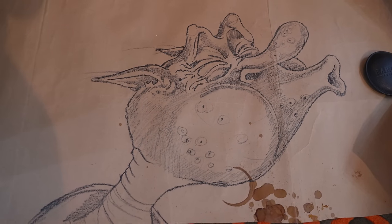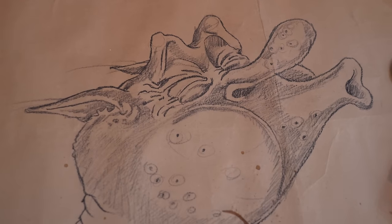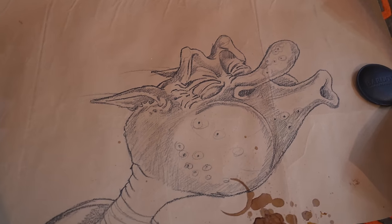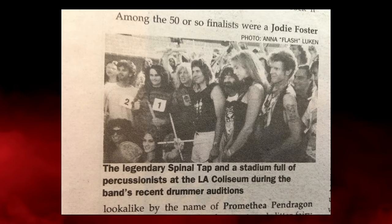Oddly enough, Rob only signed one of these because I do have one of Rob's autographs. I met him one time, Halloween 1992, the same day as the Spinal Tap drummer tryouts, which I spent the night in front of LA Coliseum to be first in line. Check my videos - look under my videos under Spinal Tap Drummer Tryout.